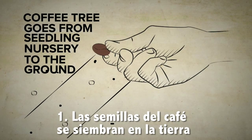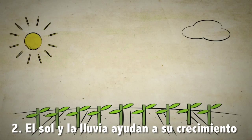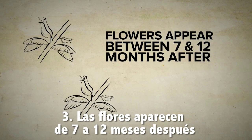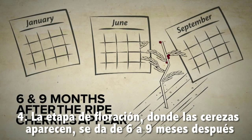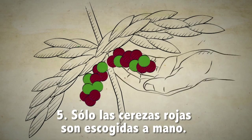1. The coffee tree goes from the seedling nursery to the ground. 2. Sunlight and rain help its growth. 3. Flowers appear between 7 and 12 months after. 4. 6 and 9 months after the flowering stage, the ripe cherries appear. 5. Only ripe coffee cherries are hand-picked.